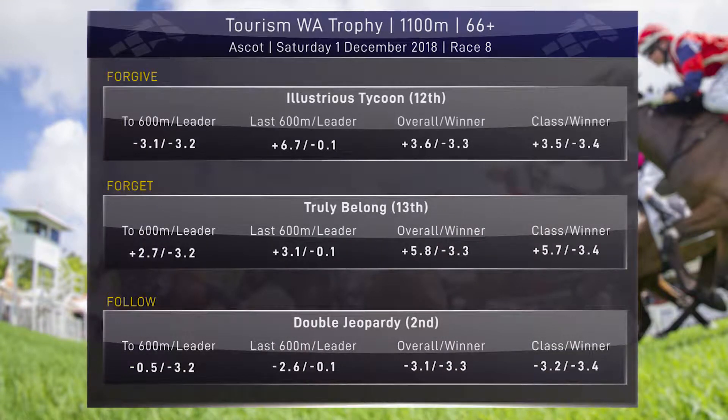Damn Ready, a last-start winner on a Wednesday, was able to make the step up to Saturday grade. Yeah, certainly does like these firm tracks, does Damn Ready. The forgive horse is Illustrious Tycoon - came back with an elevated heart rate, and Trevor Andrews has said there's going to be some corrective surgery undertaken on this horse before he runs again. The forget horse is Truly Belong - we're so used to seeing these Cerise and White gallopers win, but I think this one is certainly not one of Bob's best. Was blocked for a clear run in the straight, but willing to put a pen through. The follow horse is Double Jeopardy - first time around a bend for quite some time, had been with Ellerton and Zara at Flemington, raced almost exclusively down the straight last preparation. Pretty decent first effort for the Pierce Brothers - absolutely one to follow going forward.